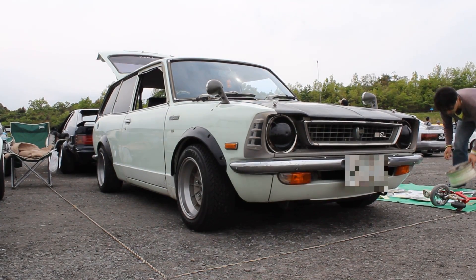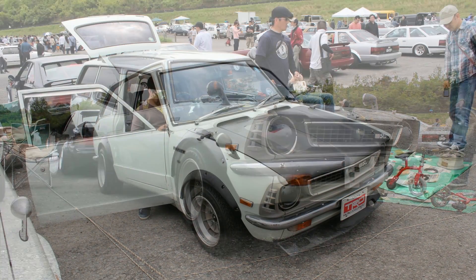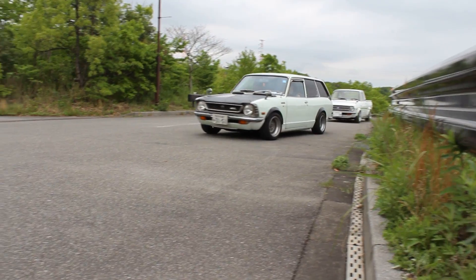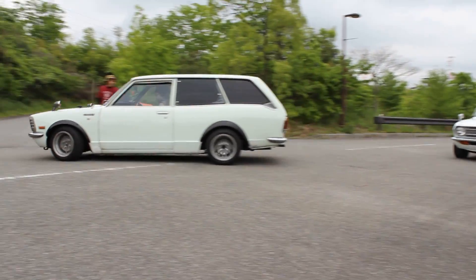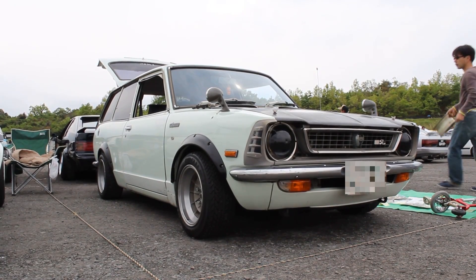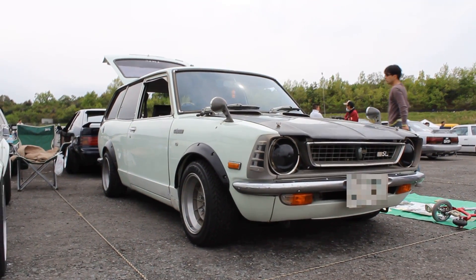It is a KE26V — the V stands for van. It's a three-door van. The engine is a 3K, 1.2-litre engine. I'll get to the engine in just a moment. Let's check it out. It's looking a little bit rough, but rough in a good way.